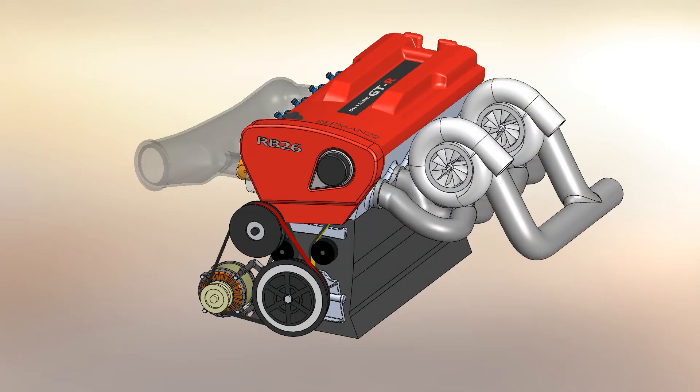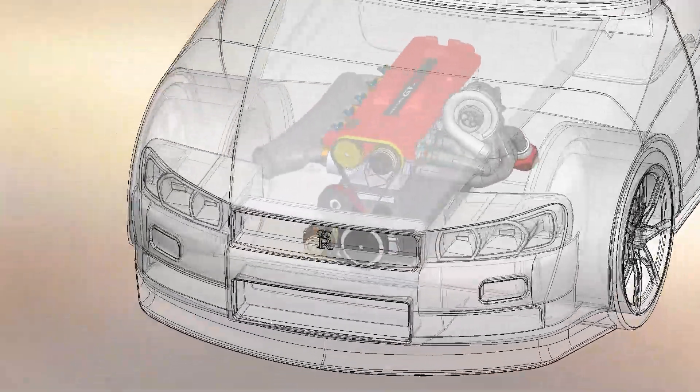It is known for sure that with factory internals and larger turbos, these Nissan engines can exceed 600 horsepower, since in reality the engine was designed for racing and then reduced in power to stay within the previously established 276 horsepower limit.